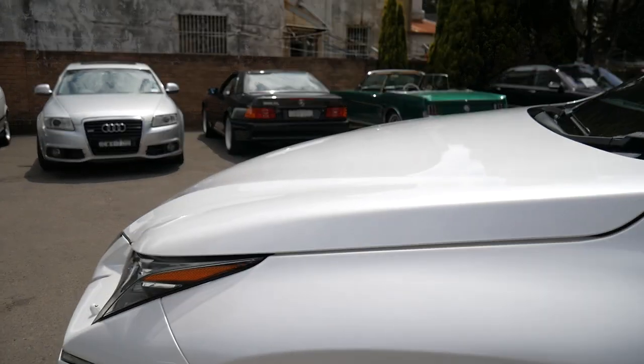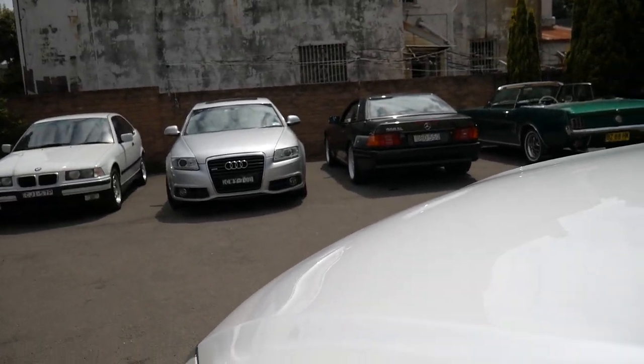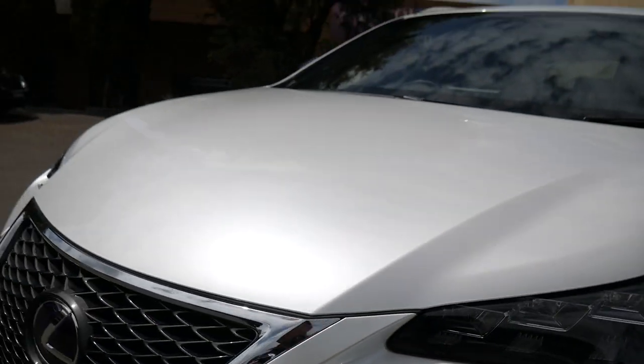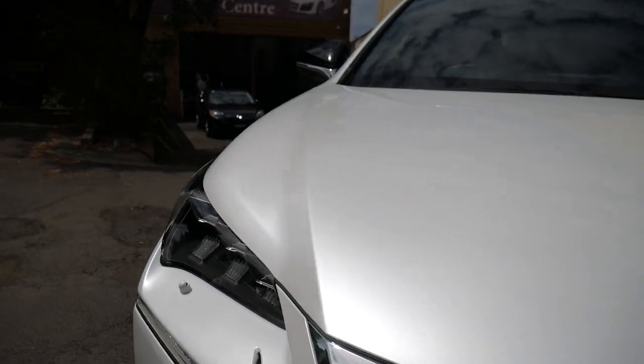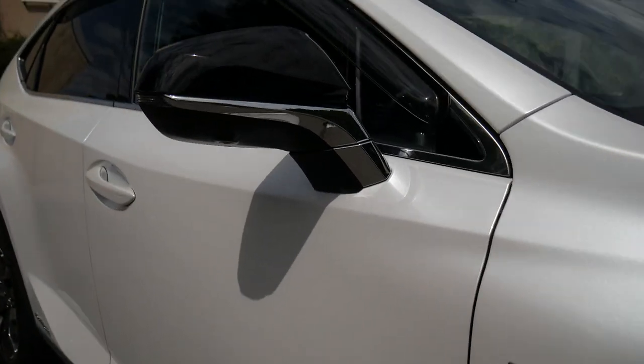These cars are one of the most fuel efficient vehicles in the world and probably one of the most sensible. This car brand new was over $75,000, so with 2,000 kilometres, to have a price tag under $65,000 is pretty damn good.